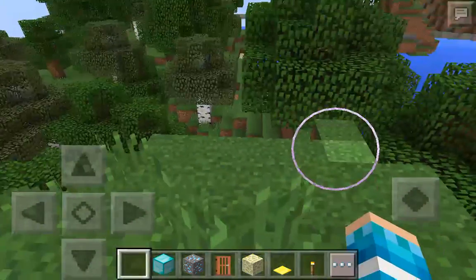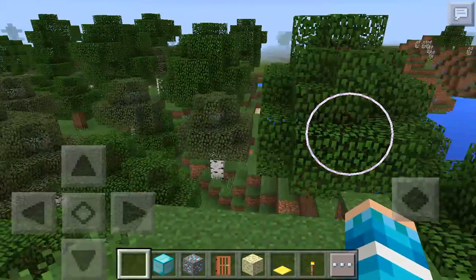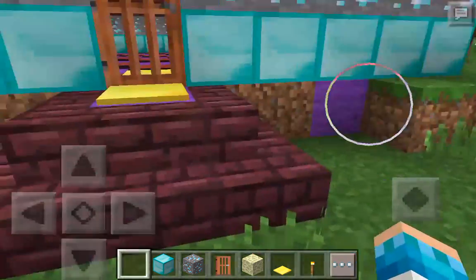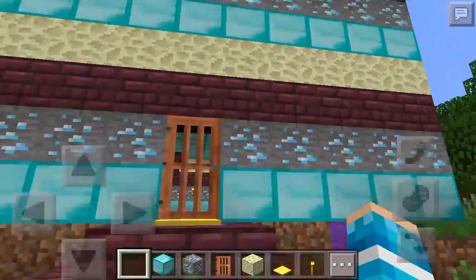Hello everyone! Today I'm going to be showing you what I did to my house. I finished it completely — that's what it looks like from the outside.